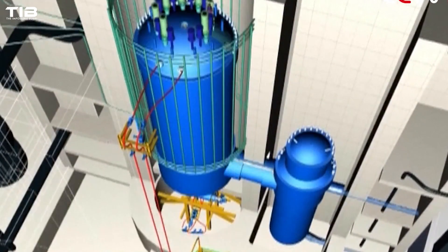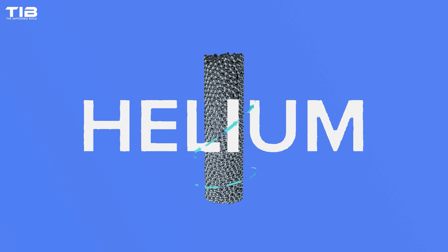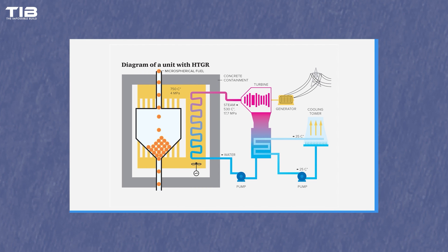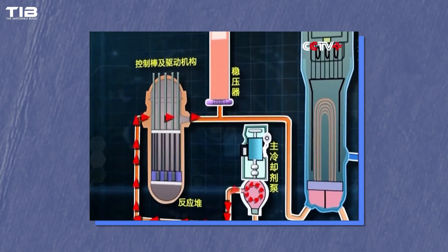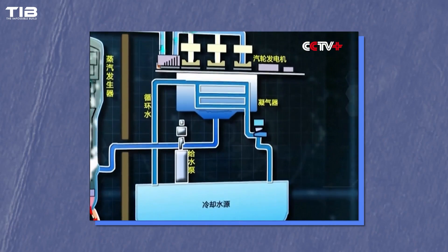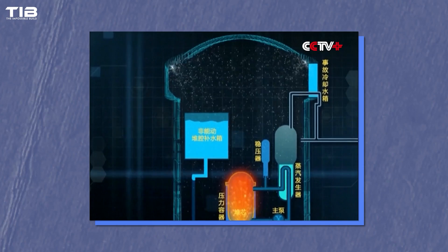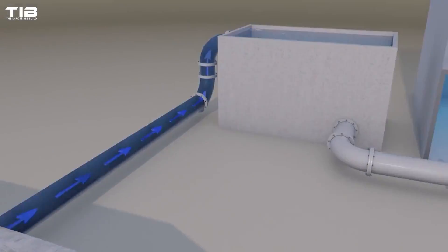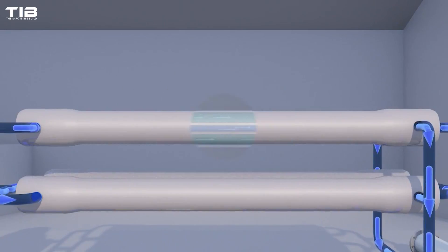High-temperature gas-cooled reactors (HTGRs) use gas like helium as a coolant. Helium is chosen because it remains stable and efficient at high temperatures, providing excellent thermal efficiency. HTGRs operate at much higher temperatures than light water reactors, which can make them more efficient and versatile. These reactors can directly drive turbines, bypassing the need to boil water. The high temperatures also make them suitable for industrial processes requiring significant heat, such as hydrogen production and petroleum processing. HTGRs can also be used for desalination, converting seawater into fresh water and addressing water scarcity in many regions.